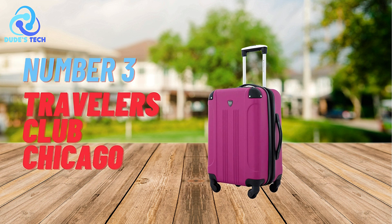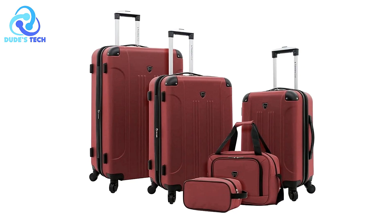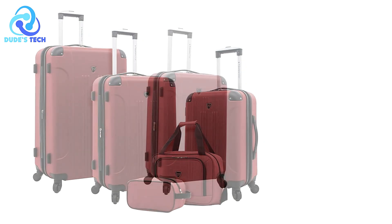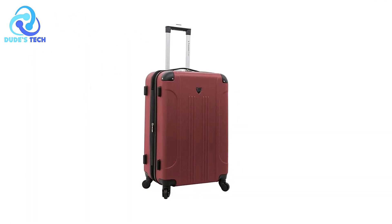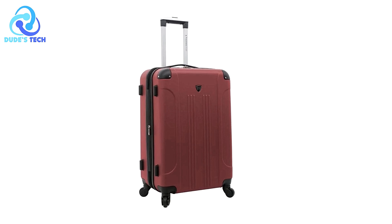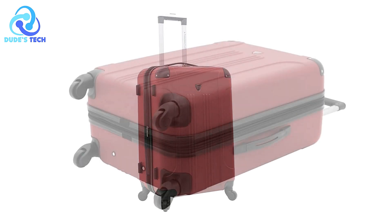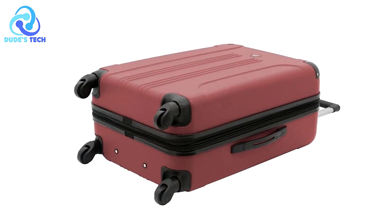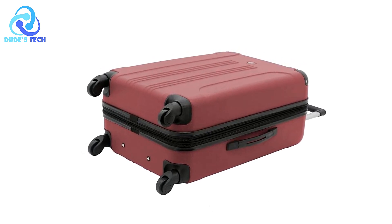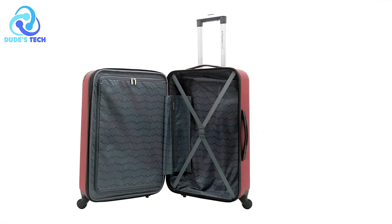At number three, the Travelers Club Chicago Hardside Expandable Luggage. It is designed for modern travelers seeking a blend of style, functionality, and durability. This suitcase offers a variety of features aimed at making travel easier and more organized, all while boasting a contemporary aesthetic. Whether you're heading out for a weekend getaway or an extended trip, this luggage aims to meet your packing and mobility needs.